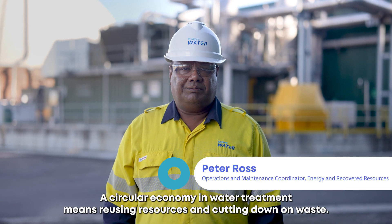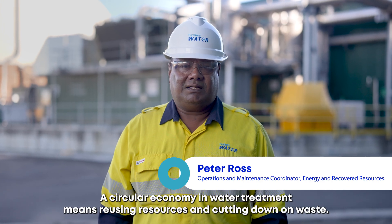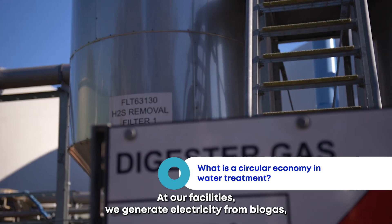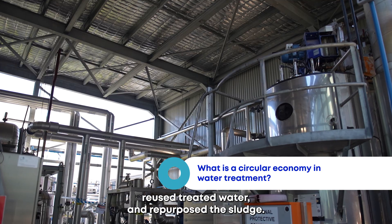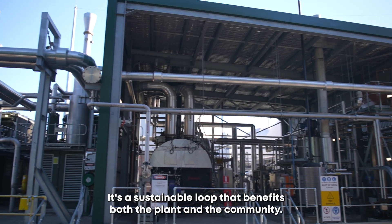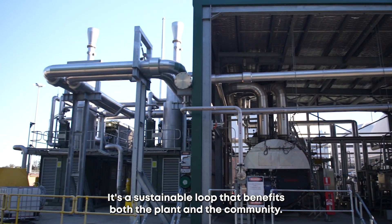A circular economy in water treatment means reusing resources and cutting down on waste. At our facilities we generate electricity from biogas, reuse treated water and repurpose the sludge. It's a sustainable loop that benefits both the plant and the community.